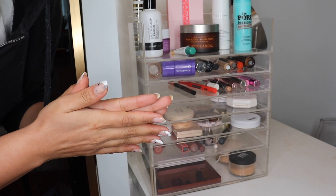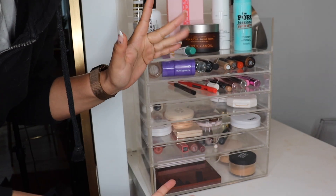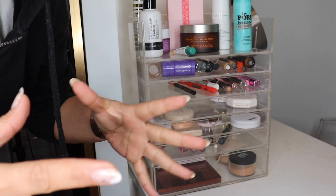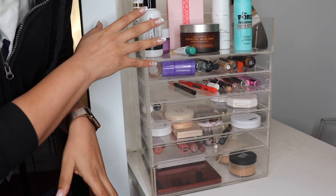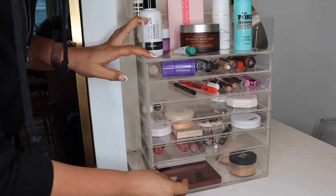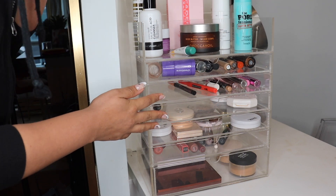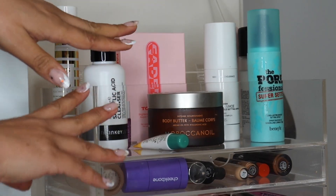Hey guys, welcome back to another — slash the first in a really long time — monthly makeup basket. I want to bring these back; these are such a good way of showing you products that I'm loving and new things that I'm trying out. It's a mixture of skincare and makeup. I'm going to go through everything in this drawer, which is from a business called Posh Organizer — I believe they're Canadian. They sent this to me a long time ago and I love it very much.